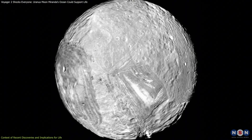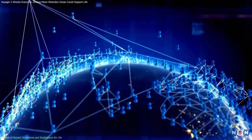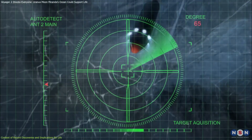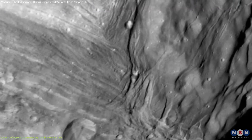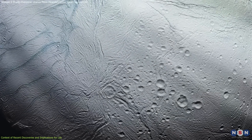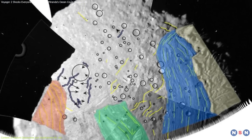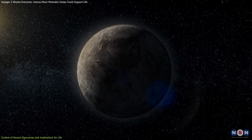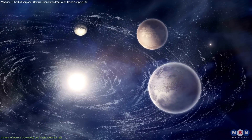To fully understand Miranda's potential, we'll need a dedicated mission to Uranus, one that could study its moons up close. Current discussions in the scientific community suggest that a mission to Uranus could deploy instruments capable of probing Miranda's icy crust, using radar to analyze its internal structure and search for direct evidence of an ocean. Such a mission would yield insights into Miranda's geology and further clarify whether it has the right conditions to support life. The broader implications of studying ocean worlds like Miranda extend beyond habitability — by exploring these moons, scientists can learn more about the geological and thermal processes that drive planetary evolution, offering clues about conditions that might foster life not only within our solar system, but also on exoplanets and moons orbiting other stars.